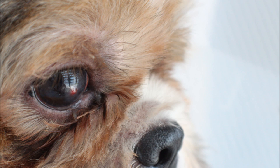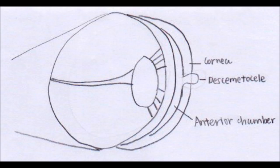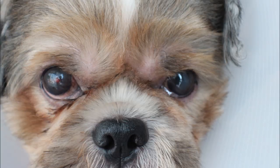His cornea has been seriously injured resulting in a very deep ulcer. However, the cornea has not ruptured yet, or all liquid from inside the eyeball will flow out. The pressure of the liquid inside the eyeball pushes out the Descemet's membrane, and from your point of view you see a red bulging spot.